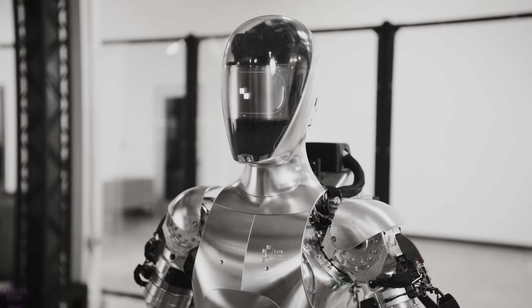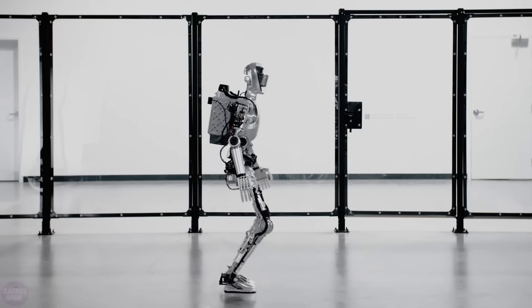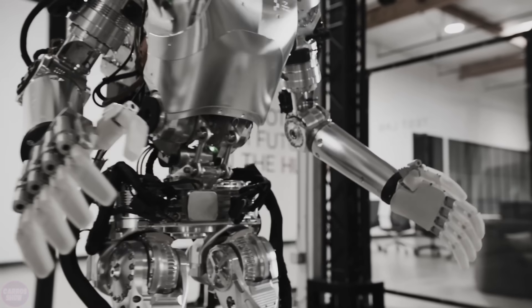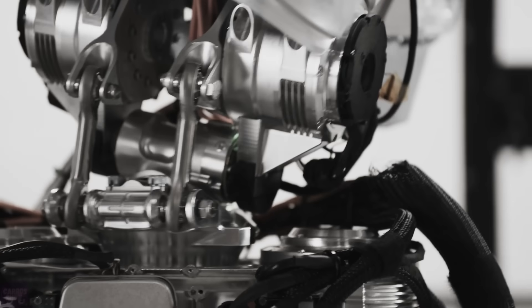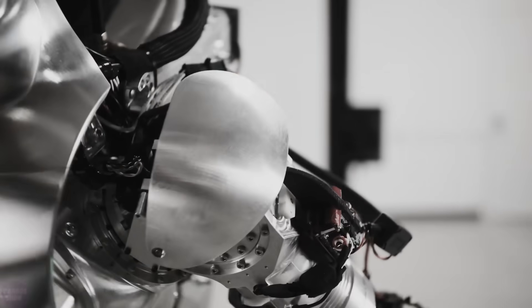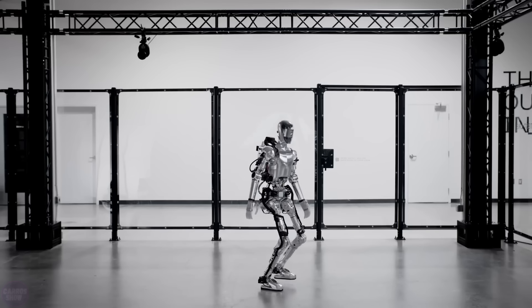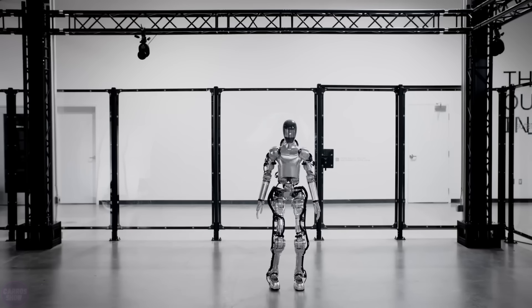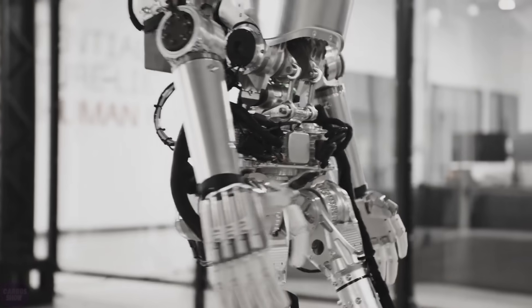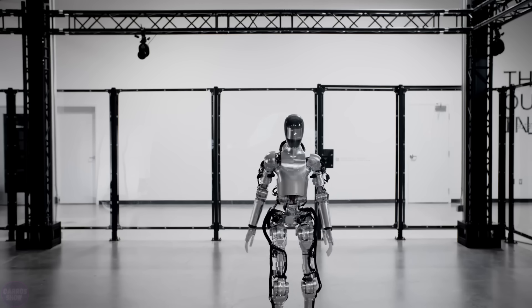Figure unveiled its humanoid robot prototype. The robot moves dynamically without tethers, and there are no nervously-looking roboticists within easy reach. Dynamic walking means there are moments in the robot's movement cycle where a sudden stop could lead to a fall, as its motion relies on momentum.